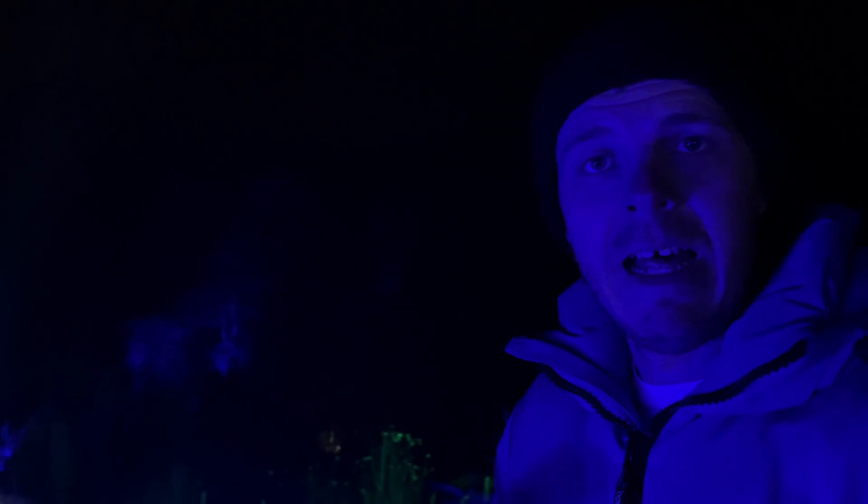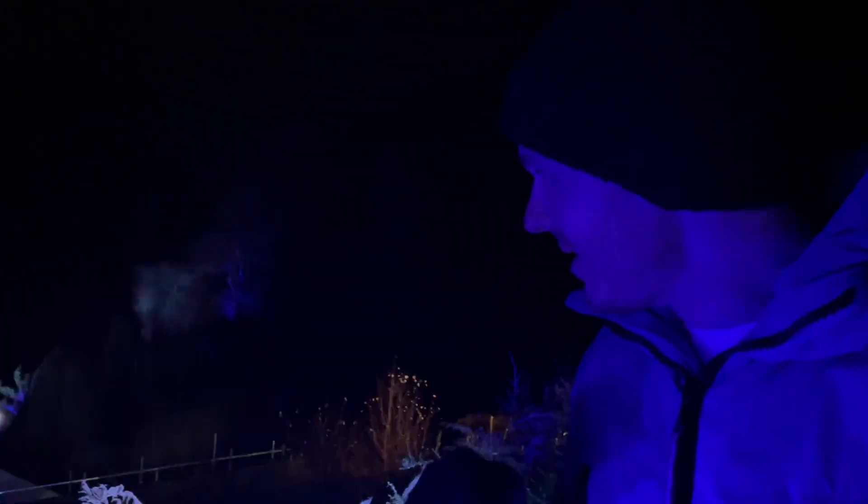Nice little laser show in the rest of the garden — different lasers, lights and things. It's pretty good. That wasn't here last year.